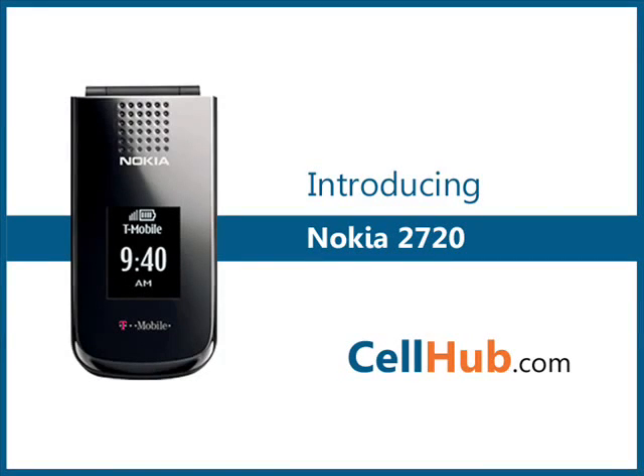Nokia 2720 Fold is the ultimate combination of style, elegance and basic utility cell phone. It has a wide range of applications which include a music player, a speaker phone, Bluetooth and HTML browser. It comes with inbuilt FM radio which ensures the user can enjoy and entertain.